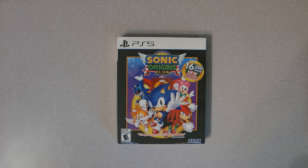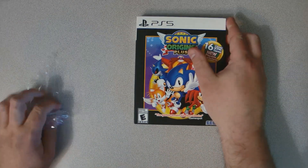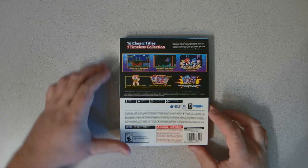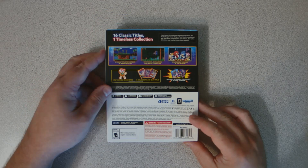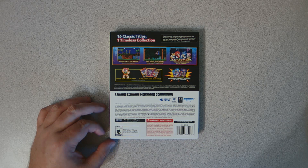Hey guys, today we're going to do a real quick unboxing of Sonic Origins Plus for PS5. As you can see, it's got 16 classic Sonic games and new playable characters. So let's take a look real fast and open it up. You can see it has a slipcover.